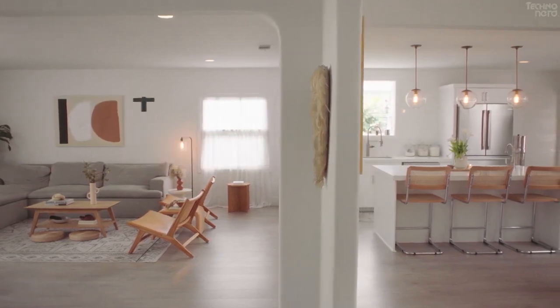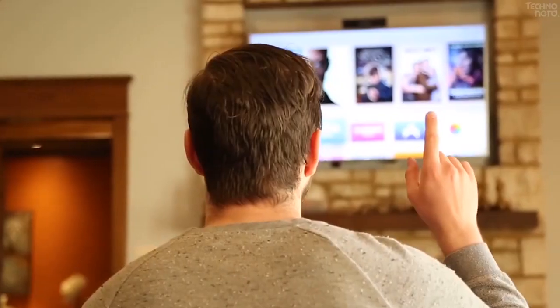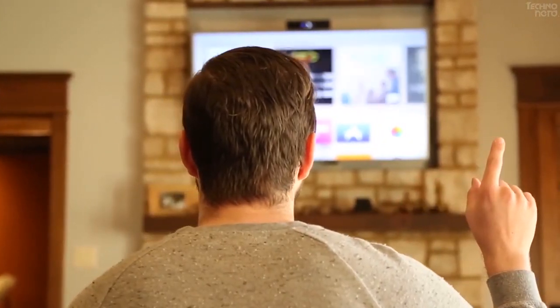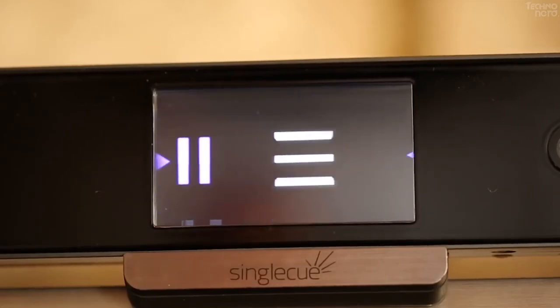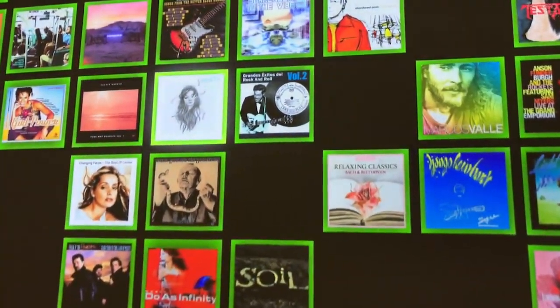Home technology has progressed in leaps and bounds over the years. The gadgets that you dreamed about as a child are now being brought to life and integrated into modern houses. Whether you're a decor lover, tech savvy, or an entertainment fanatic, we have rounded up the 10 best luxury tech for the modern home.